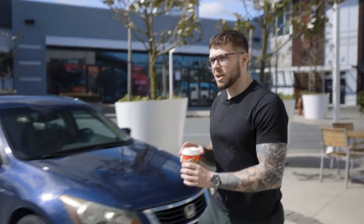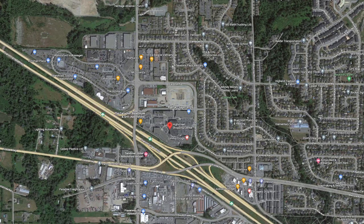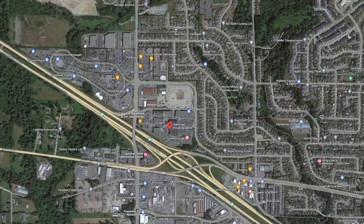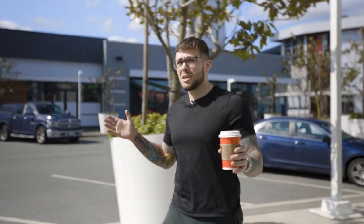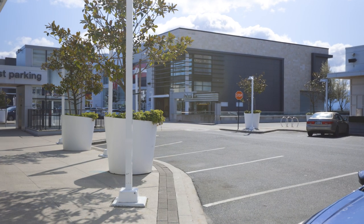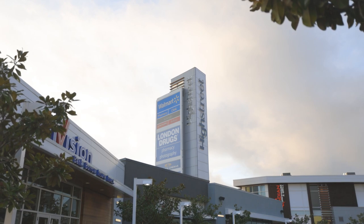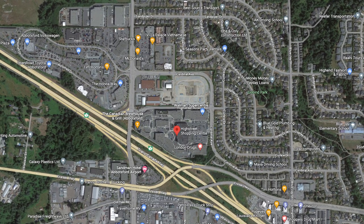High Street Mall is located pretty much at the beginning of Abbotsford, almost on the border of Aldergrove — which is deep Langley — and Abbotsford. This is the newest addition to Abbotsford, a pretty big development. Featuring Sephora, Below the Belt, Lululemon, Urban Barn, a movie theater. They've got a whole bunch of amenities here, and it's right beside the highway.